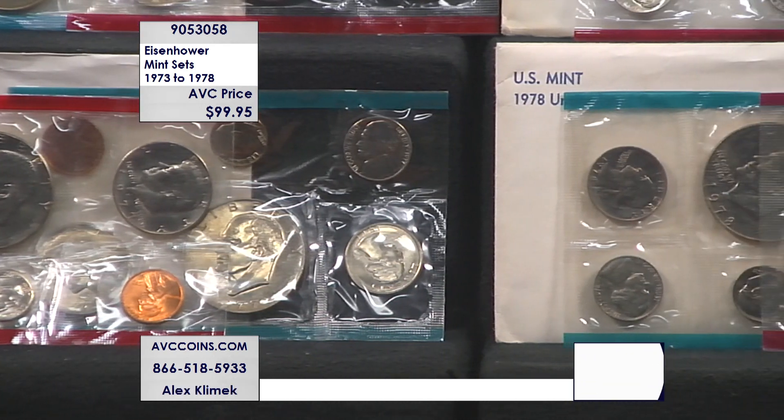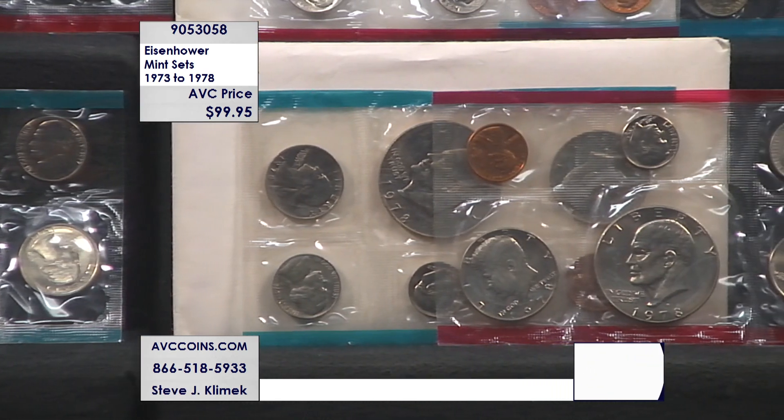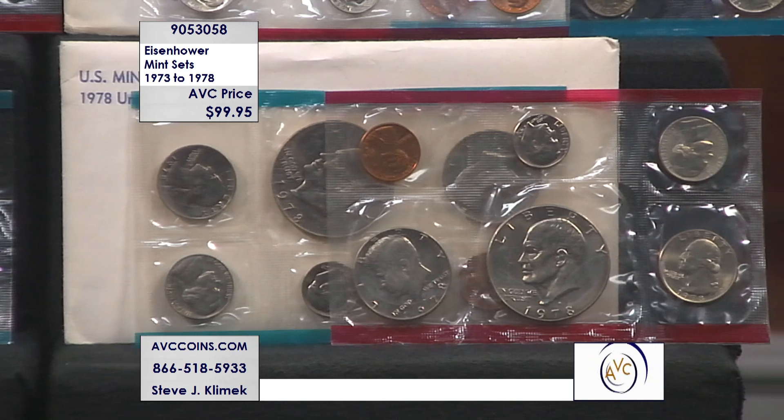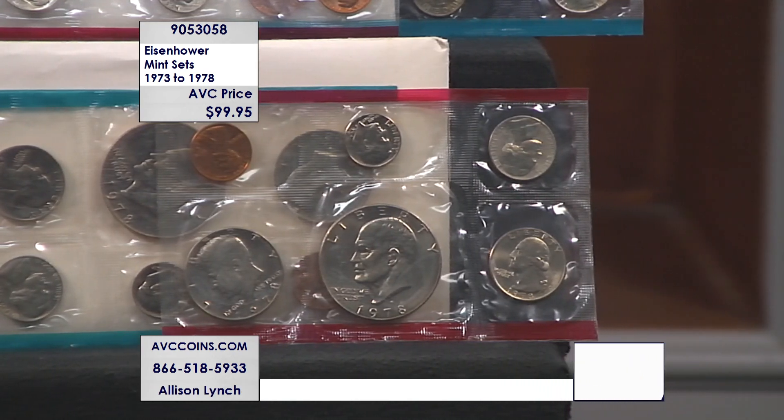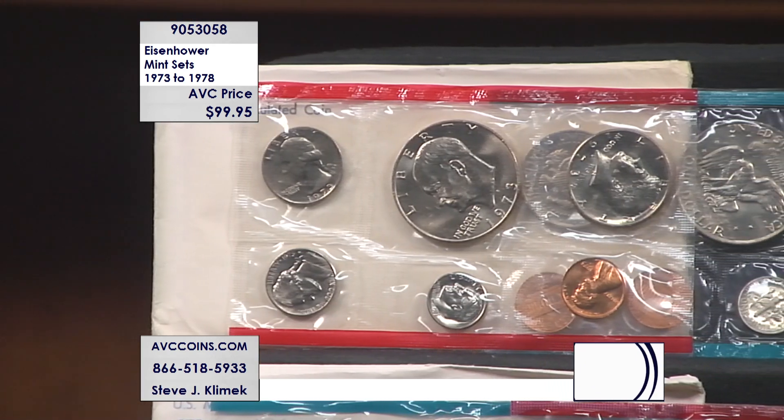Speaking of the half dollars, the Eisenhowers aren't the only special coins in this set. The Kennedys are just as important to note. If you take the Kennedys and add them up, there are 12 of them — 6 Philadelphia, 6 Denver — and those will run you $63.65, ranging between $5.25 to $7.50 each. Add those two up: the Eisenhower dollars at $184, the Kennedys at $63 — that's way north of $200 already.